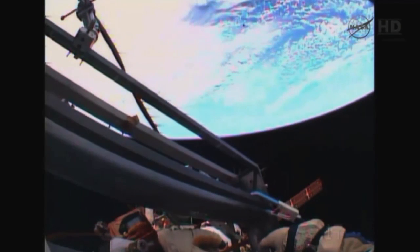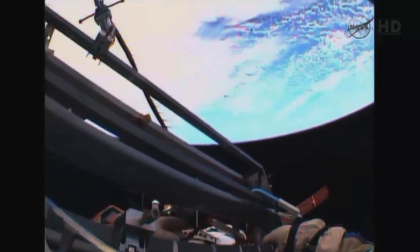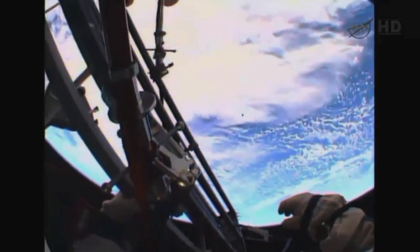I do not see it. Nanosatellite confirmed — thank you.